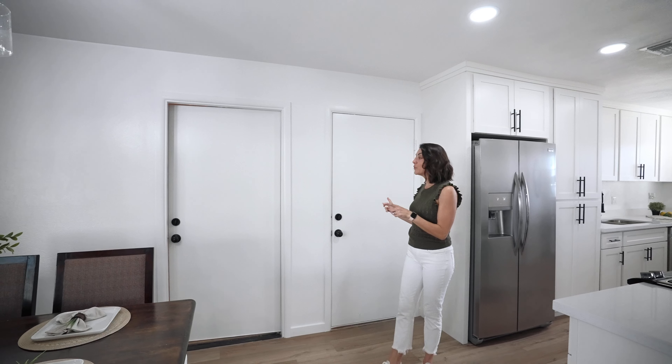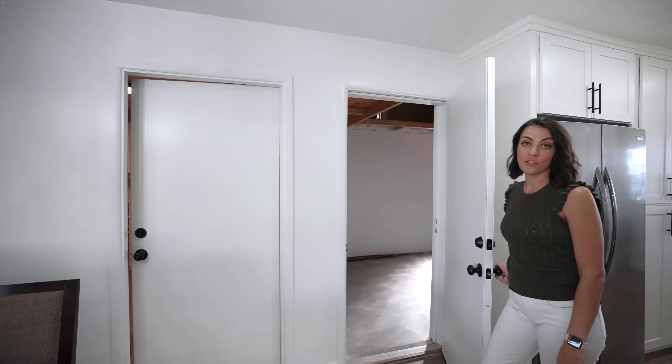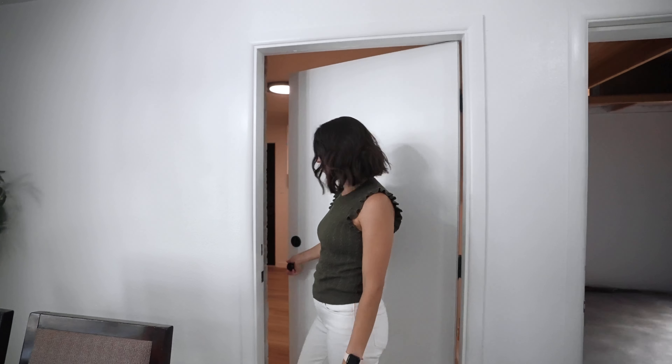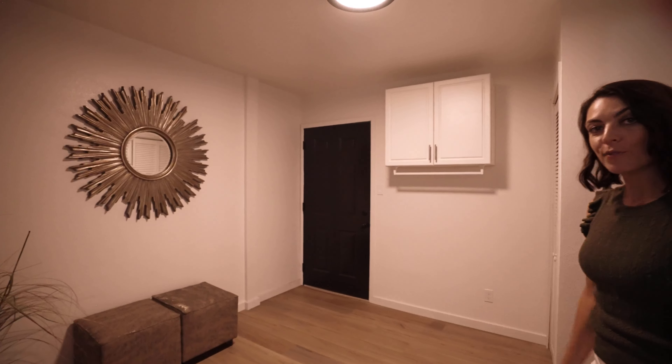From here, you have two different doors. One leads directly into your garage — super convenient — and the other leads into your laundry room, which could be used as a multi-purpose room as well, for extra storage or whatever you'd like.